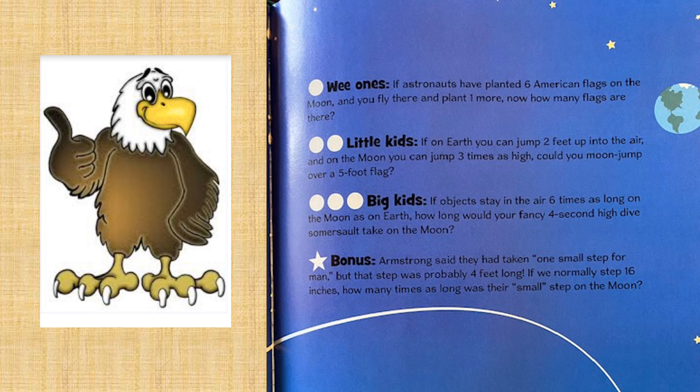What do you think? For our bigger kids: if objects stay in the air six times as long on the moon as on Earth, how long would your fancy four-second high dive somersault take on the moon?